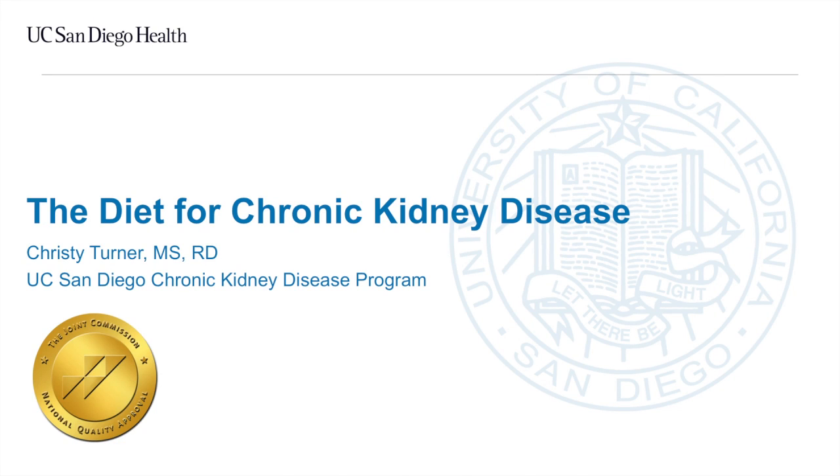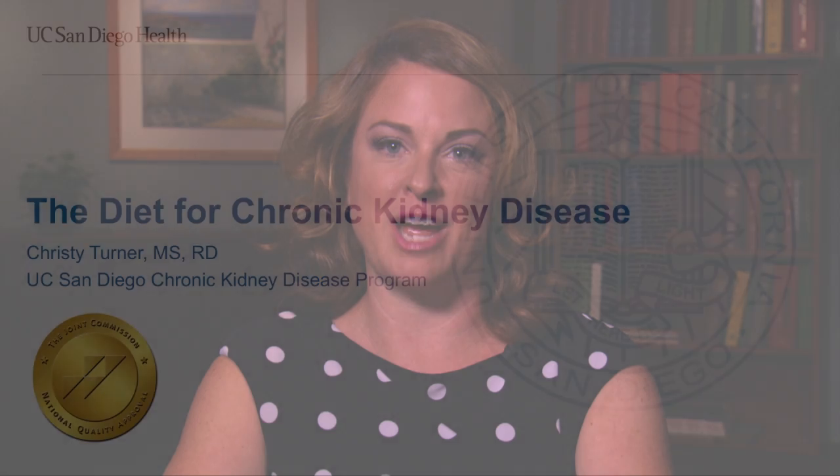Hello. Welcome to the University of California San Diego chronic kidney disease program. My name is Kristi Turner and I am the registered dietitian. My role is to help our patients understand their diet for kidney disease. In this first module I will review the main parts of the diet and discuss the key diet components to maintaining kidney function.